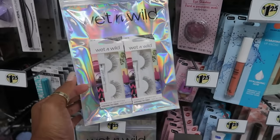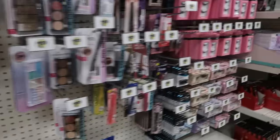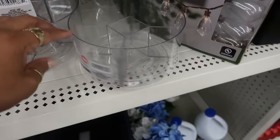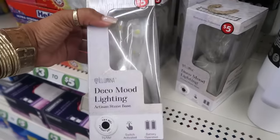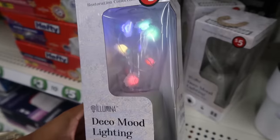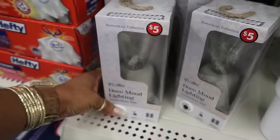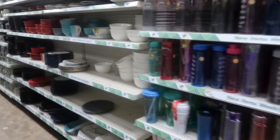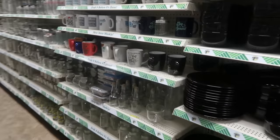Not too much happening over here in the beauty section. They still have the Wet n' Wild with the lashes. Here's some rotating bath organizers for five. And then what is this — Deco Mood Lighting with an Artisan Stone Base. I thought it was just going to be white lights, but they're colored — for five. I think that's going to be it for today in Dollar Tree. I'm going to go down the last row, which is next to this one.